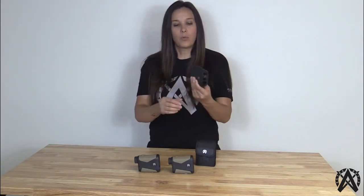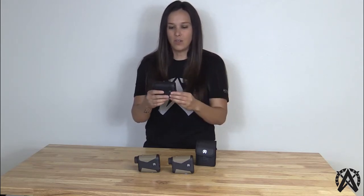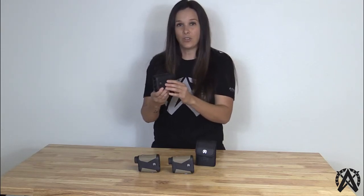Another very unique component incorporated within this rangefinder is the circuit board — the electrical components provide a lot more accuracy as well as fast readings. This rangefinder can range out to 1,760 yards on a reflective target and can give you that reading as fast as 0.25 seconds, which is very incredible for this price point. It's also able to provide accurate readings of a tree out to 1,000 yards and a deer out to 800 yards.